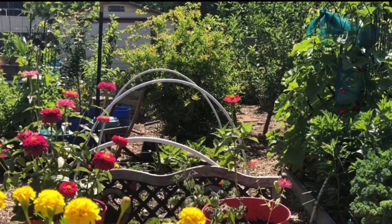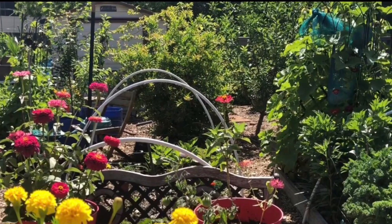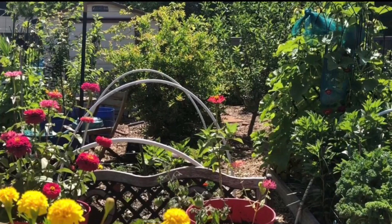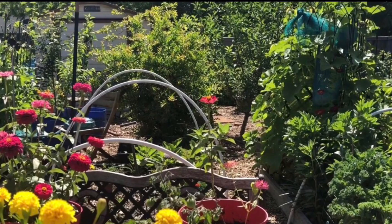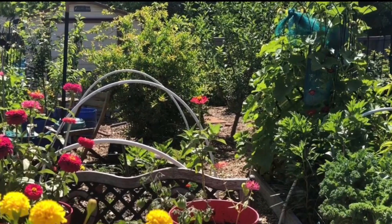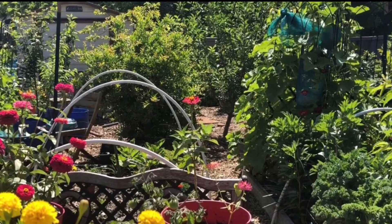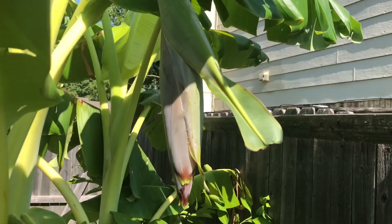Hello, everybody. I'm Cheryl Talley-Moth. Welcome to my organic food forest. In this episode, I'm going to share with you my first banana bloom — my banana plant that I've been growing for almost two years. I'm also going to share our first Concord seedless grapes that are ripe, show you how I make tomato sauce, and how I freeze my okra. I'm so excited I can't even think straight.